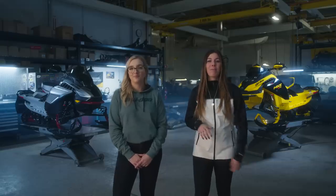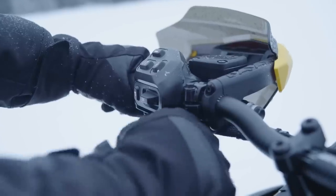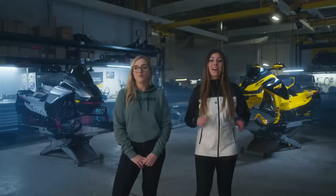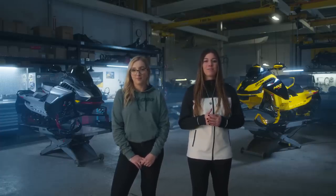There's one more thing about this engine that's also new to the trail segment: it's available with the industry-exclusive E-Tech Shot start system to give riders push-button starting without the weight of a battery and electric starter. In fact, the 850 E-Tech Turbo R with Shot starting system comes in at nearly the same weight as the naturally aspirated 850 E-Tech with electric start, so there's virtually no weight gained by adding the turbocharger and water injection system — something Ski-Doo trail riders have been asking for since Shot was first announced.